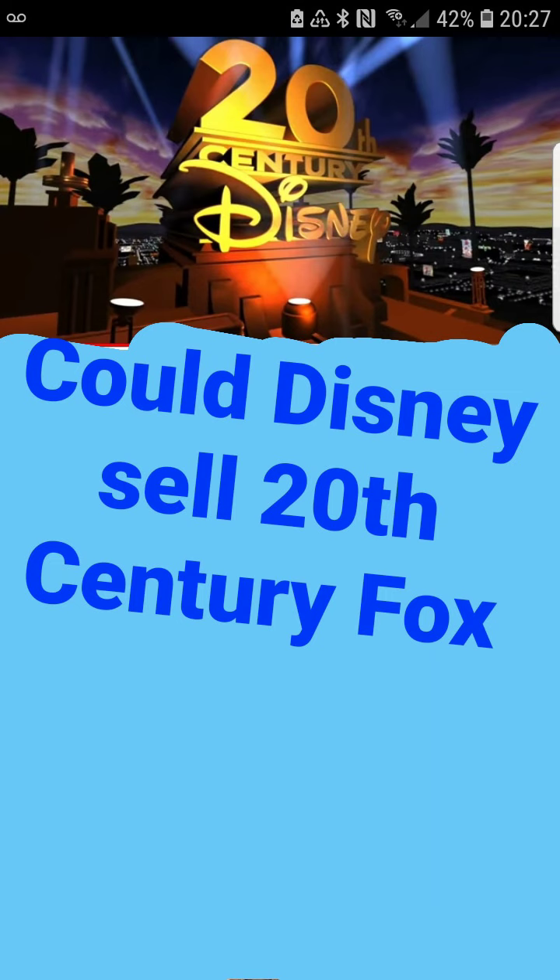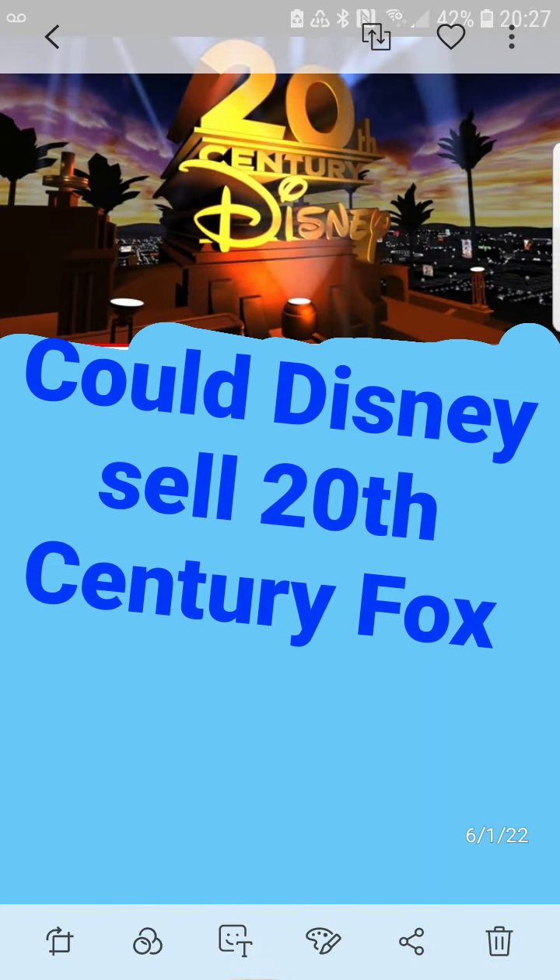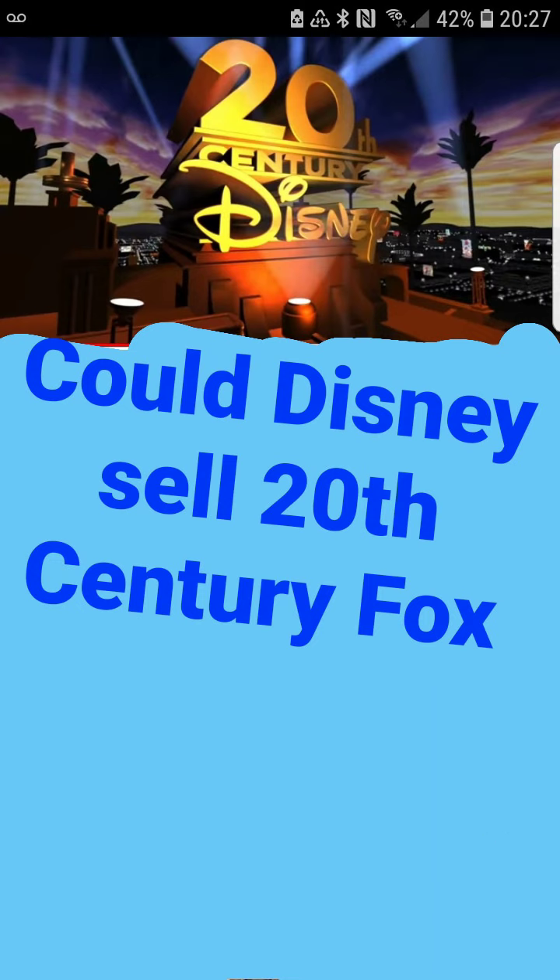So I'm like — what did they actually get when they bought Fox? They got a bunch of Fox's mediocre movies and franchises that needed to die a long time ago, and clearly they don't know what they're doing with any of it.